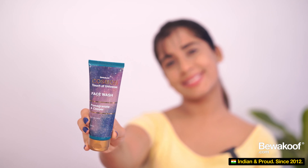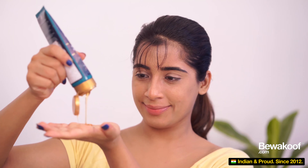The next product I am reviewing is the face wash. I really like the packaging — it's very different from the other face washes available in the market. This one has the goodness of pomegranate and copper, and it's noted to be great for oily skin. If you have oily skin, this is for you. The fragrance is very mild and pleasant, not too strong, which is a really good thing.